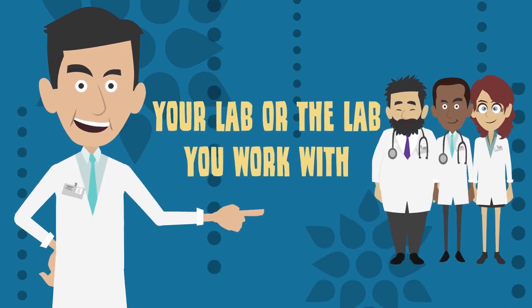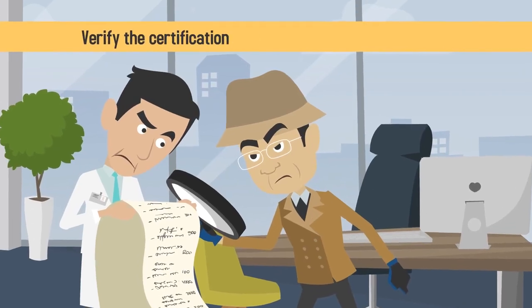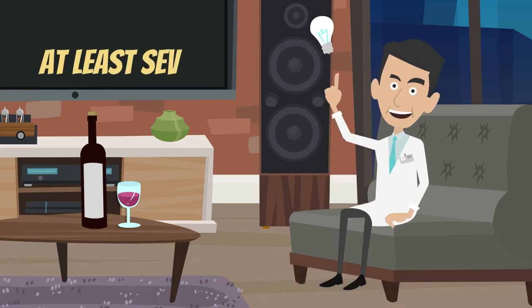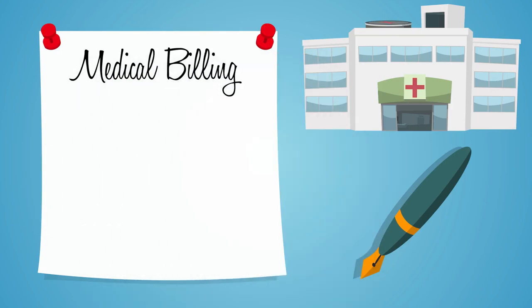Your lab, or the lab you work with, must be certified by your state as well as by the federal government. Be sure to verify the certification of any lab you plan on working with and to start the certification process for your own lab at least several months before you open your medical practice.